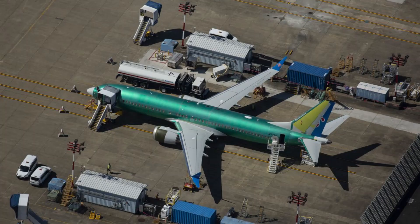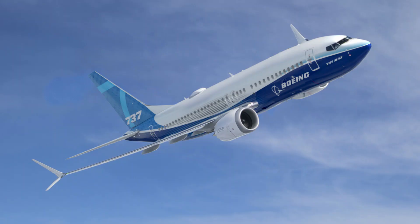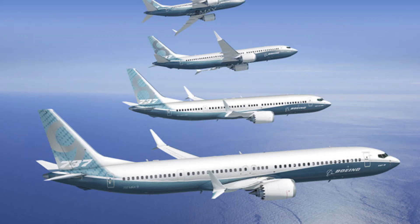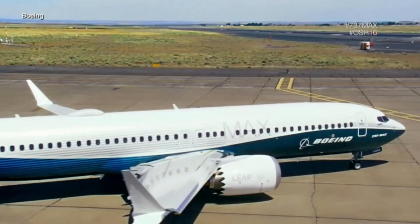This means that the MAX pitches up very easily during takeoff. This is the reason why the MAX was fitted with the MCAS — a software system which takes control of the aircraft to reduce the angle of attack.